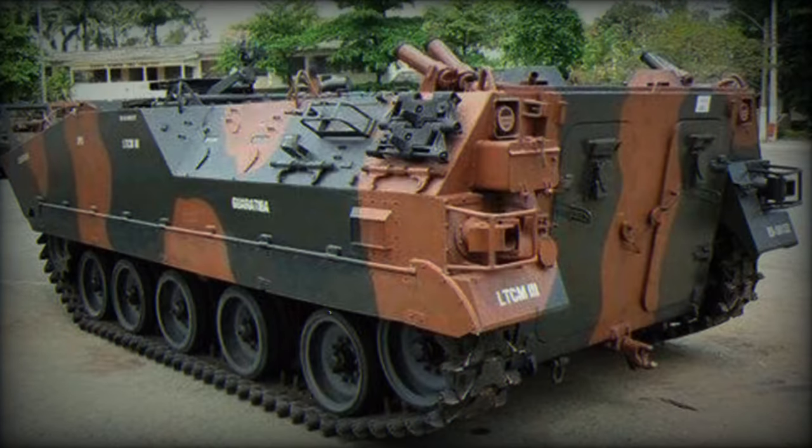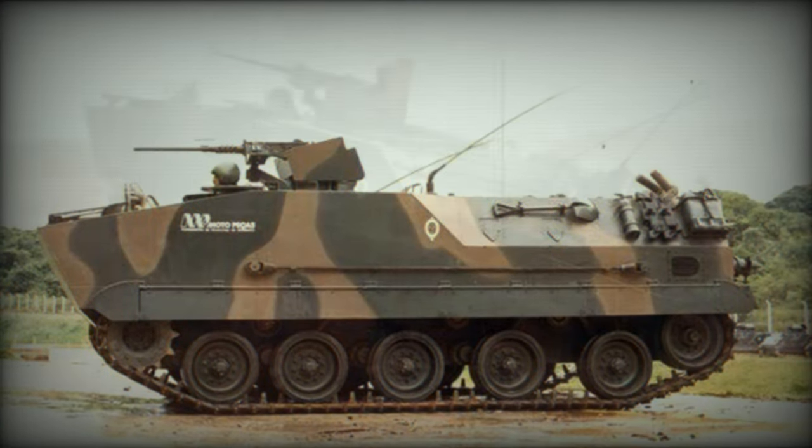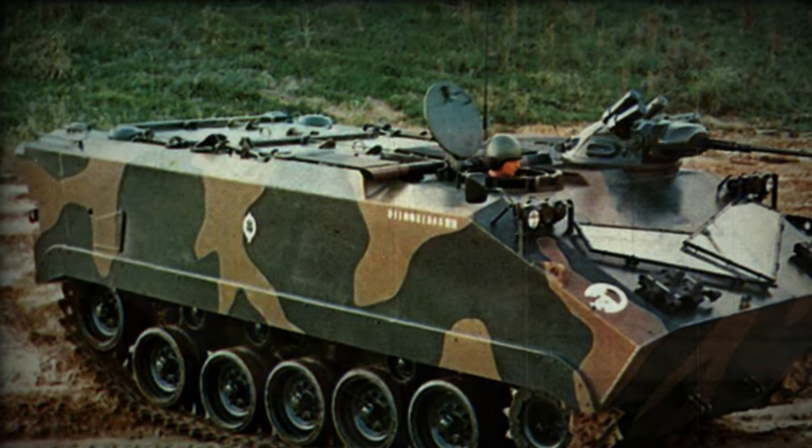Armor of this vehicle provides all-round protection against small 7.62 mm rounds and artillery shell splinters. Add-on ceramic armor was available for all-round protection against 12.7 mm rounds, and with add-on armor the front arc could withstand hits from 20 mm guns.